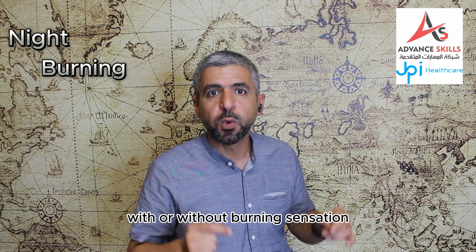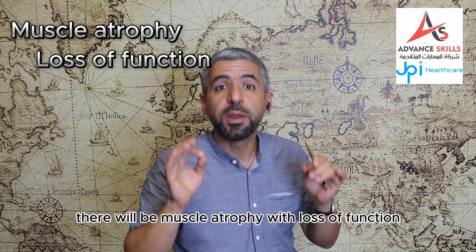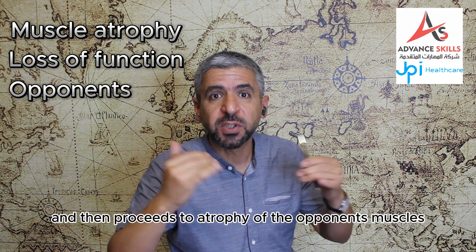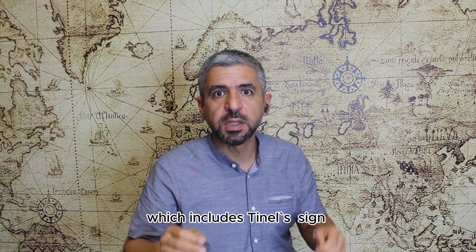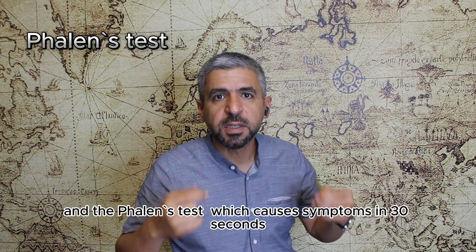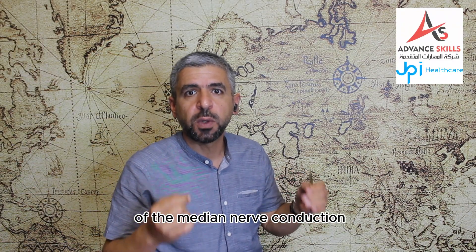The pain increases at night with or without burning sensation. The sensory findings can be minimal to complete anesthesia. Late in the course of the disease, there will be muscle atrophy with loss of function, which includes opponens weakness at the beginning and then proceeds to atrophy of the opponens muscle. The adductor pollicis brevis muscle will be involved in early stage, and then the other signs will start to appear, which includes Tinel's sign produced by tapping over the nerve, and the Phalen test which causes symptoms in 30 seconds with wrist forced in palmar flexion.